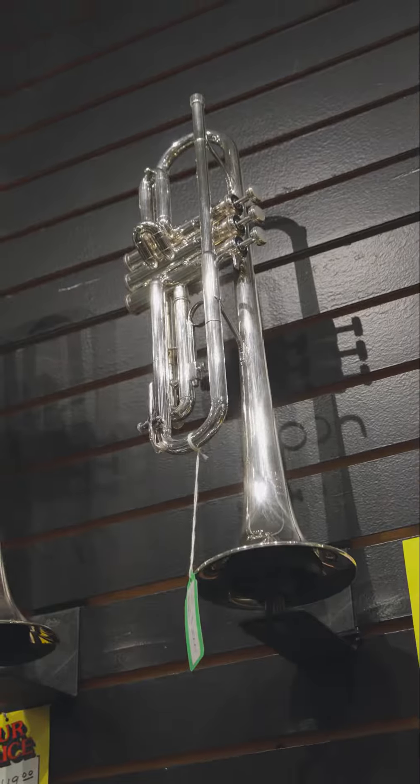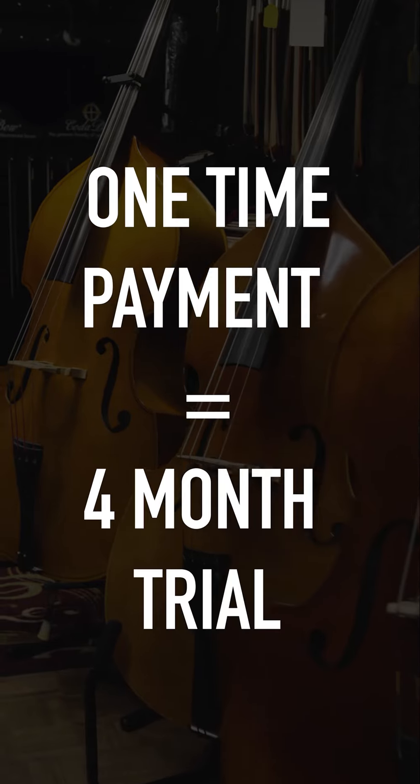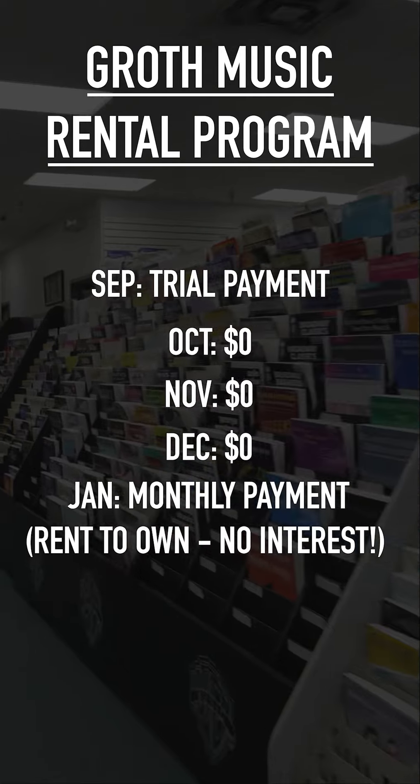So whether it's clarinet, trumpet, bell kit, or a violin, for one small fee, four-month trial, we give you a clarinet — we don't charge for four months. After that, it's a small monthly fee, all going towards purchase at no interest.